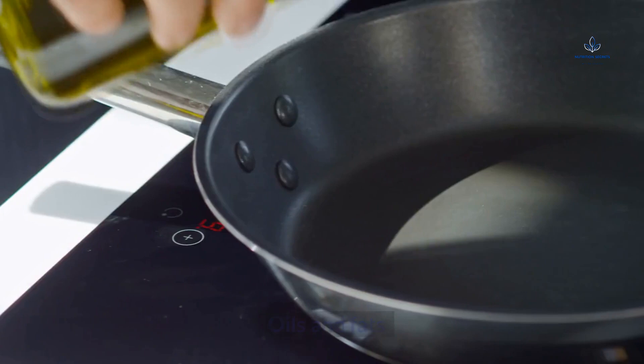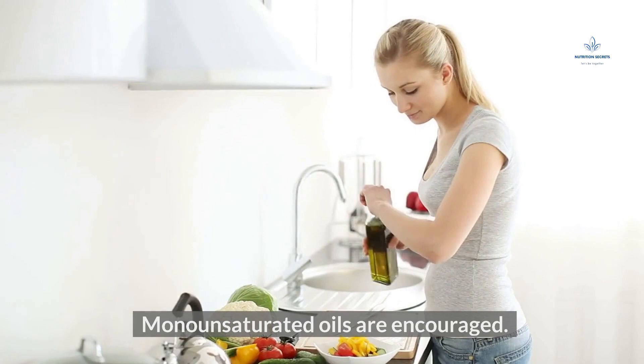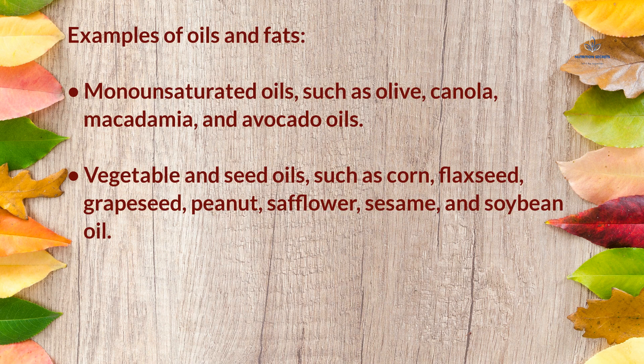Oils and Fats: limited to 2 tablespoons of oil per day; monounsaturated oils are encouraged. Examples include monounsaturated oils such as olive, canola, macadamia, and avocado oils; and vegetable and seed oils such as corn, flaxseed, grapeseed, peanut, safflower, sesame, and soybean oil.